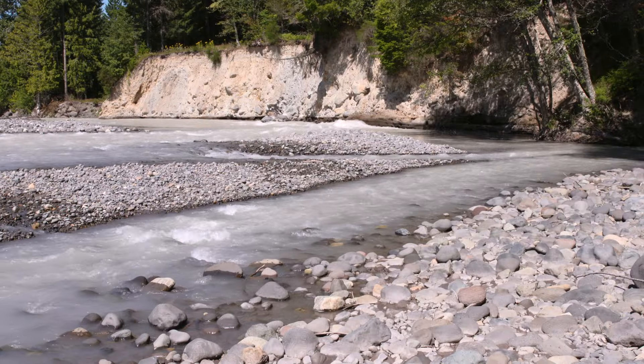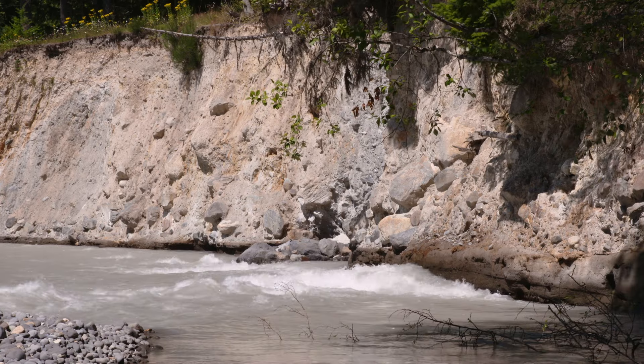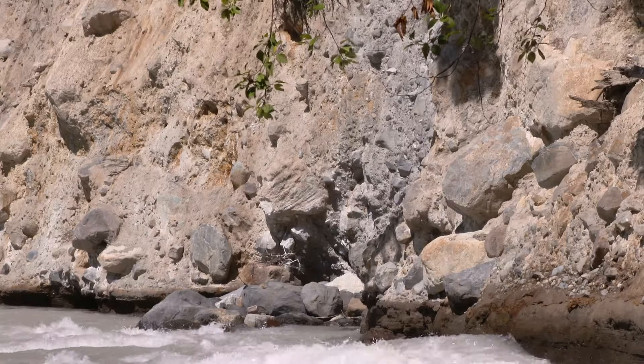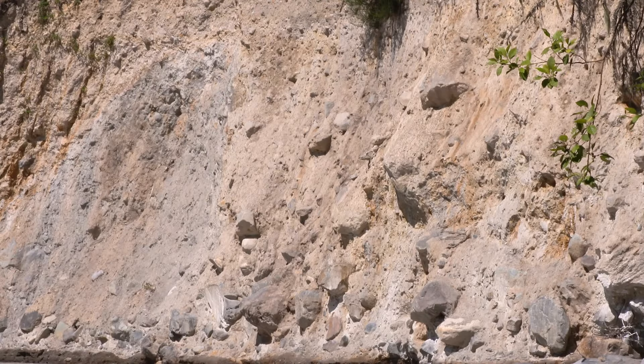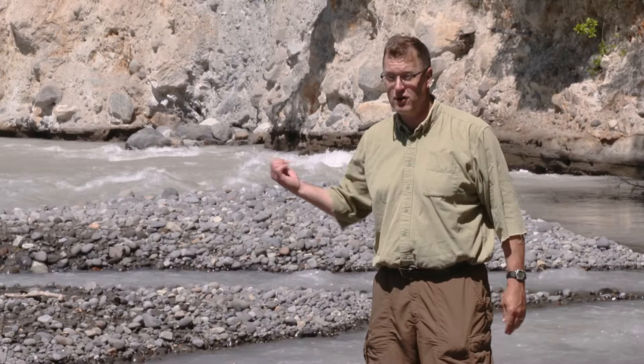Exposure of the Osceola mudflow is rare — there are too many trees here in western Washington — but this is a pretty good look at the internal structure of a lahar. See those boulders in that cliff? The boulders are scattered; there was no time for them to settle out. This is the thing that flowed into place and is now solid bedrock. For a long time, geologists thought maybe these were glacial deposits, but the perfect chemistry match and the internal structure? Mudflow all the way.